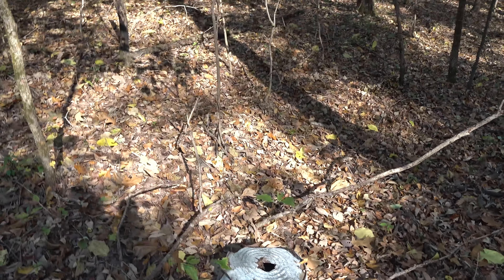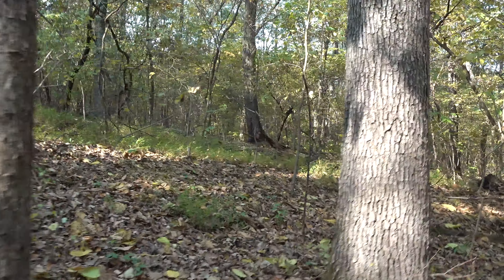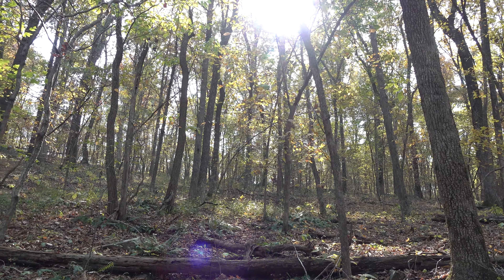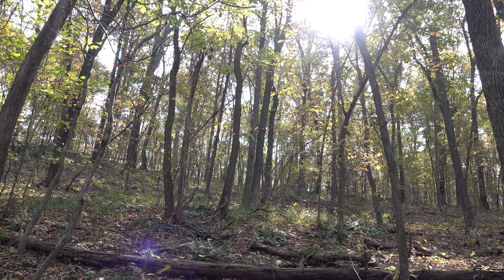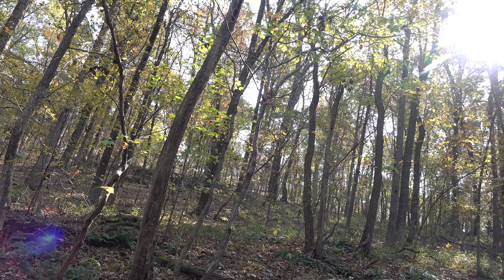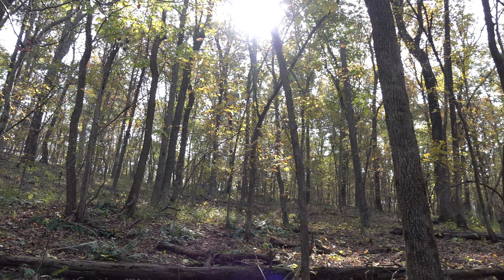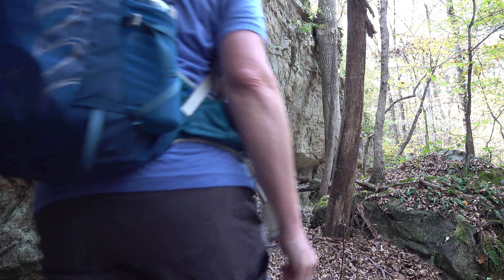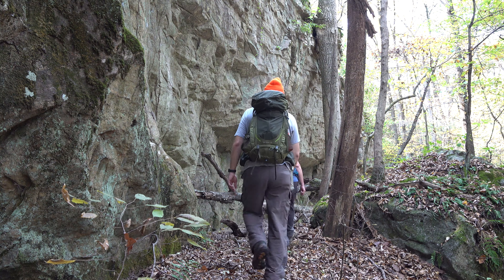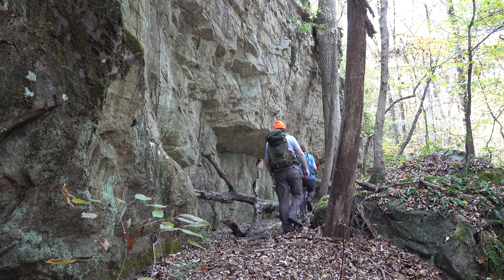All righty. Looks like we've got signs of maybe some old homestead. Old wash tub there — usually don't see them unless it's by something. This is old road.